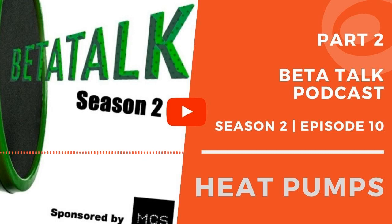I'm sponsored by MCS, and Kenza is very good at the MCS paperwork. We've discussed in previous episodes how it can be a bit of a nightmare for some people. I want to talk about the Renewable Heat Incentive — has that affected your industry in any way?